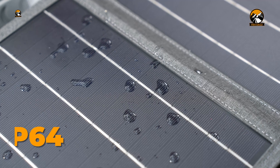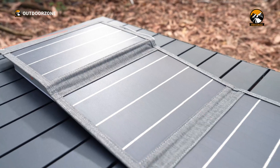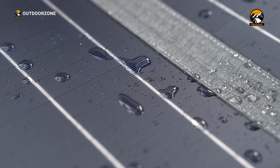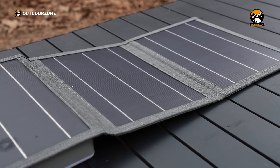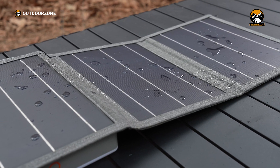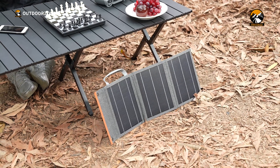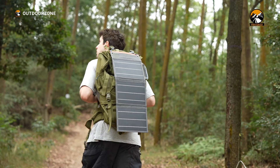The Lum Pyramid's IP64 dustproof and water-resistant rating has given us peace of mind in various weather conditions. Whether we're dealing with dusty trails or unexpected rain showers, we've found that the Lum Pyramid can handle it all without missing a beat. It felt like a robust piece of equipment that we could rely on, no matter what Mother Nature threw at us.